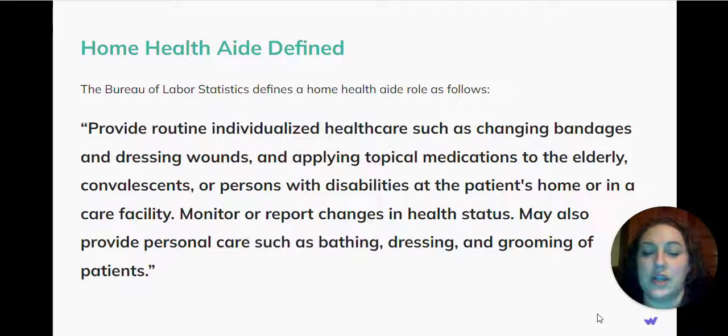Monitor or report changes in health status. May also provide personal care such as bathing, dressing, and grooming of patients.